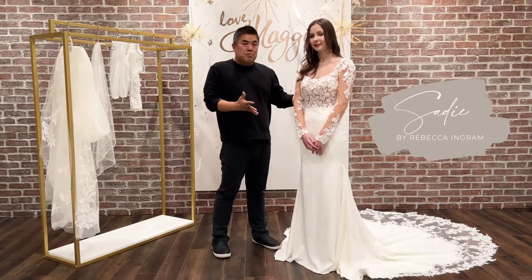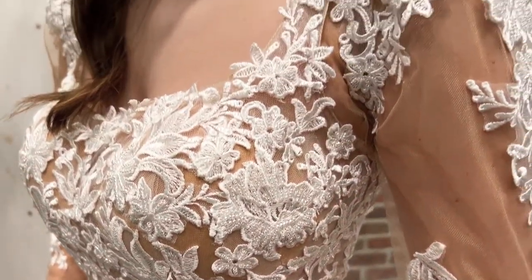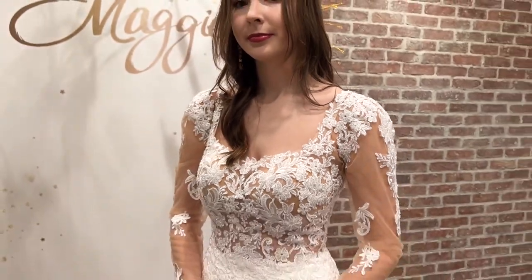So now this is actually the complete look for Sadie. You have the detachable long sleeve that you can take off during or after the ceremony, and then you can have the dress and have fun and dance.